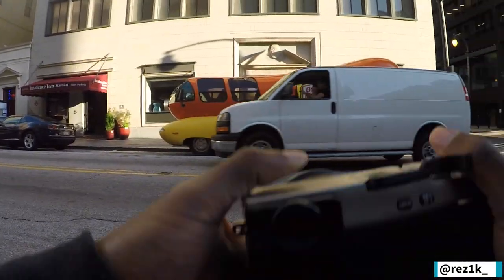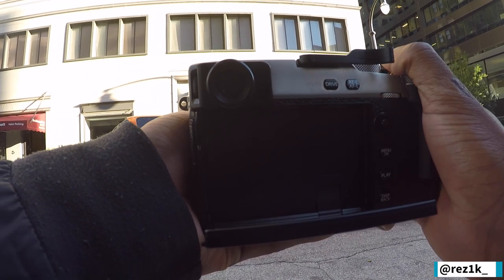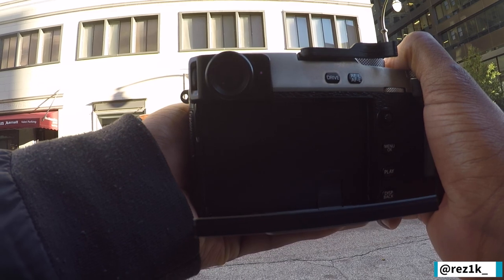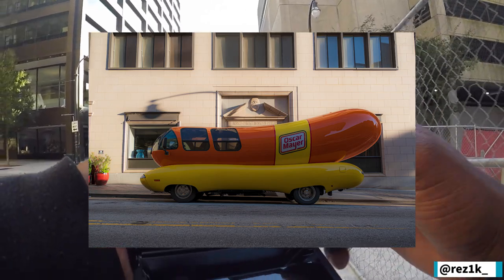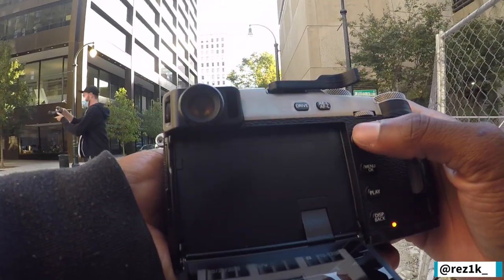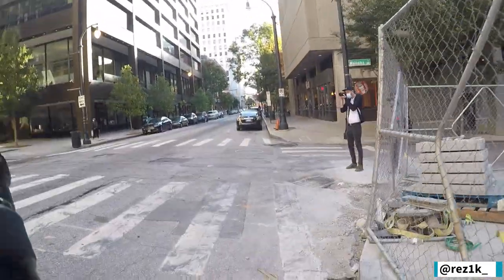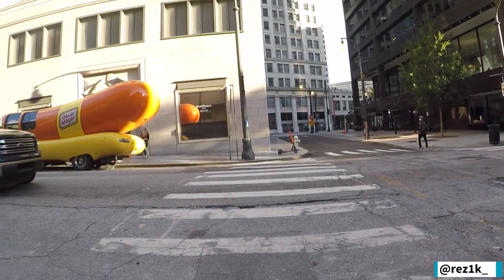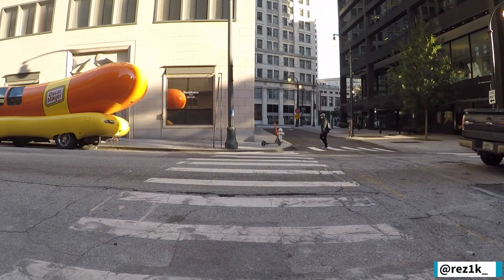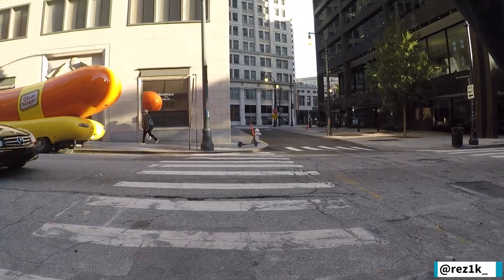I don't know why, but I was so fascinated because of this — I haven't seen an Oscar Mayer wiener truck since I was like five years old. And the fact that I saw it in the state of Georgia with Wisconsin tags, it's like I had to go ahead and get a picture of this. And this is one of the things about street photography — it was kind of just a coincidence, and the lady saw us taking pictures and was laughing. So we went and talked to her later on, and she was pretty cool. It was a good time.